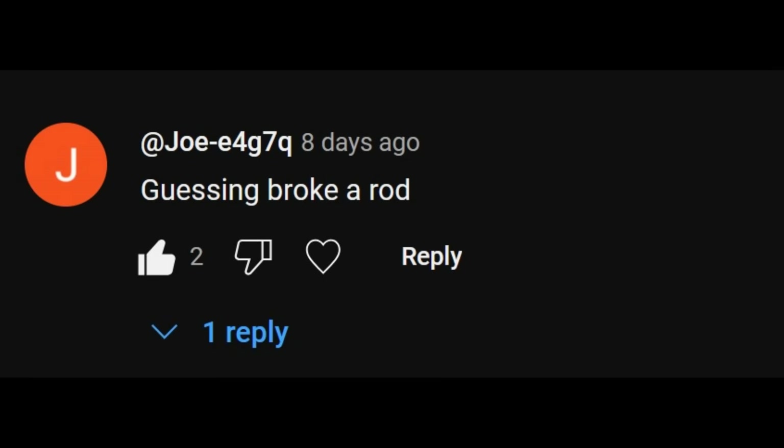First up we have Joe. This guess is entirely correct, but a condition was that to win you had to state the cause, not just what broke. Typically a rod will fail from over-revving or hydro-locking, and there is nothing here about the cause — he just said a rod broke. Had he said it broke from too much power, that would have cinched it.